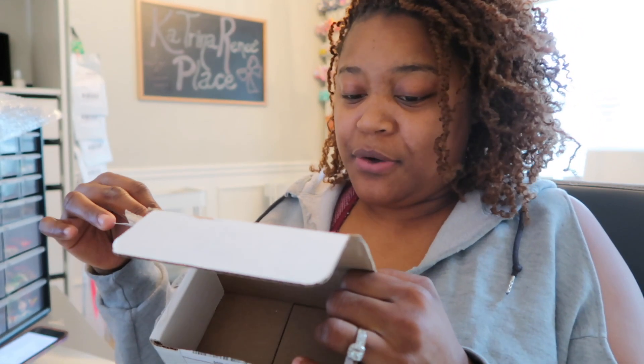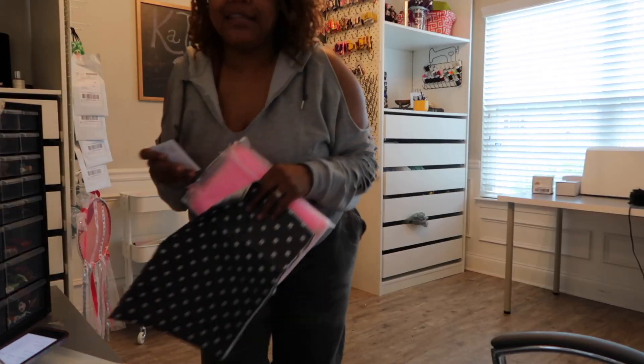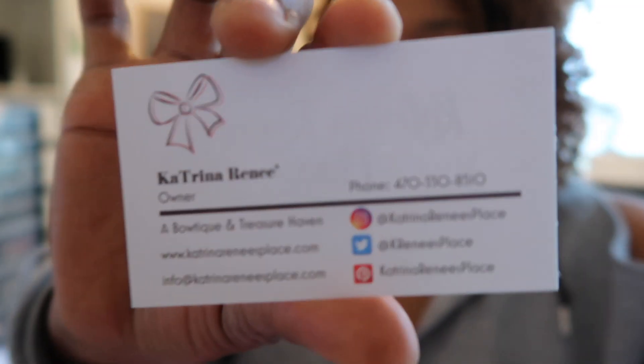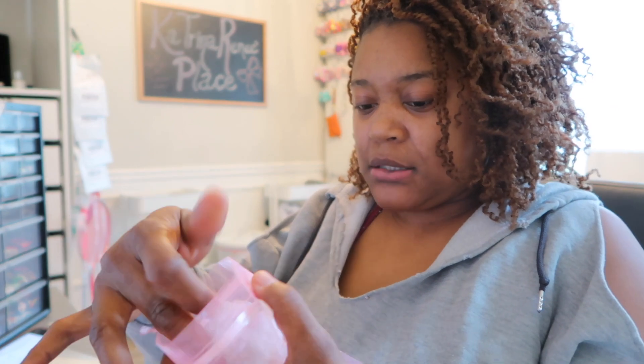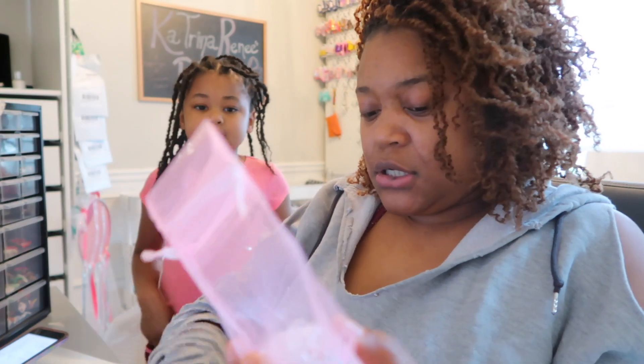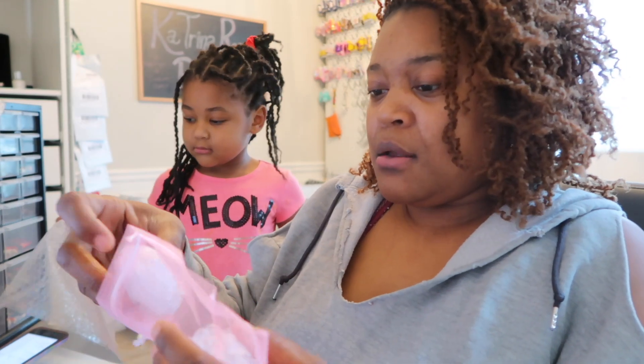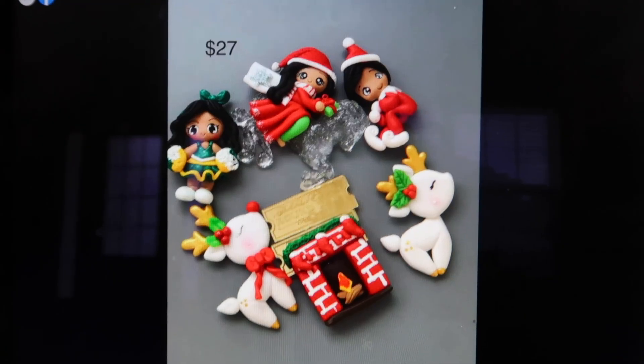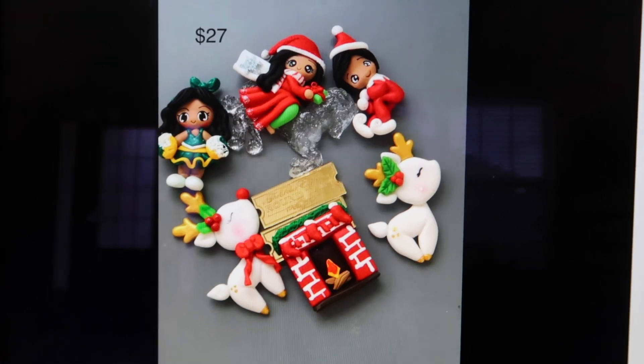Y'all see how I said I was reusing? Look — the person who sent to me reused it too. That's what we do; we just reuse everything. I'm putting a business card in my orders with my social media info on it. I bubble wrap them and then put them inside these bags for that added protection.